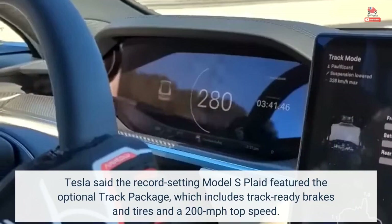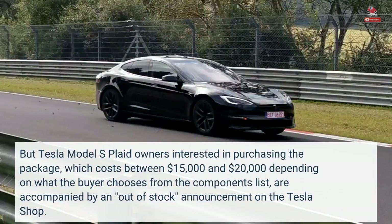Tesla said the record-setting Model S Plaid featured the optional track package, which includes track-ready brakes and tires and a 200-mph top speed. But Tesla Model S Plaid owners interested in purchasing the package — which costs between $15,000 and $20,000 depending on what the buyer chooses from the components list — are met with an out-of-stock announcement on the Tesla shop.